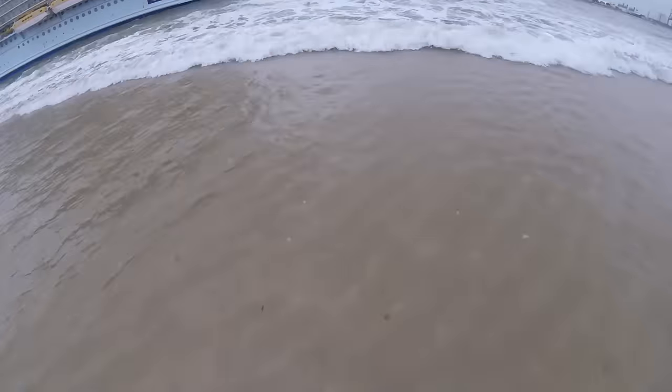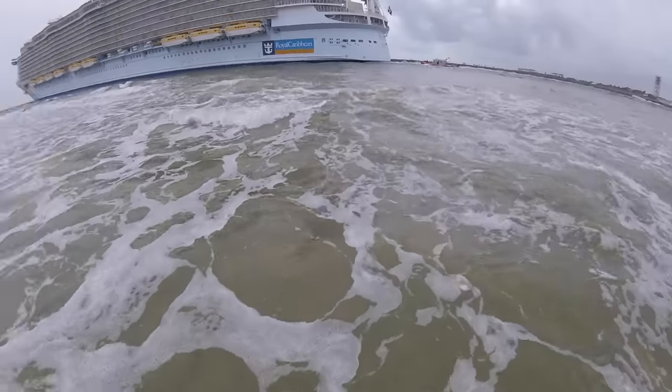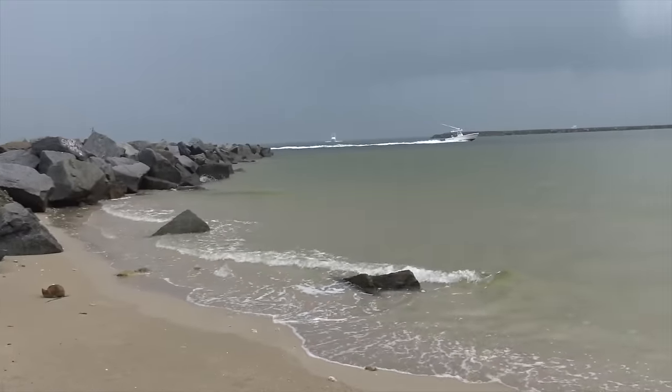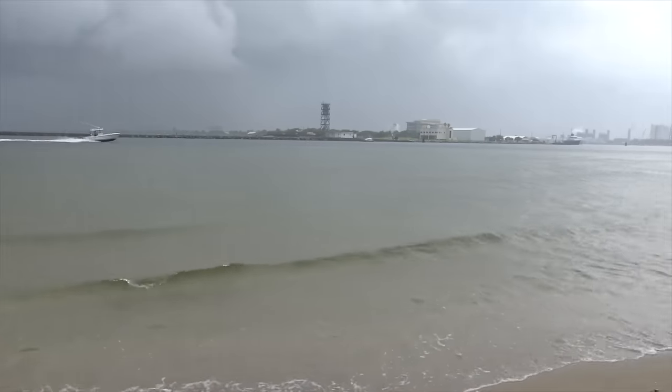My plan is to ride the Dolomite out onto the exposed sand when the water recedes, turning around just before the tsunami approaches. If I time it right and pedal fast enough, the wave should help push me along back to shore. We'll call it fat bike surfing.